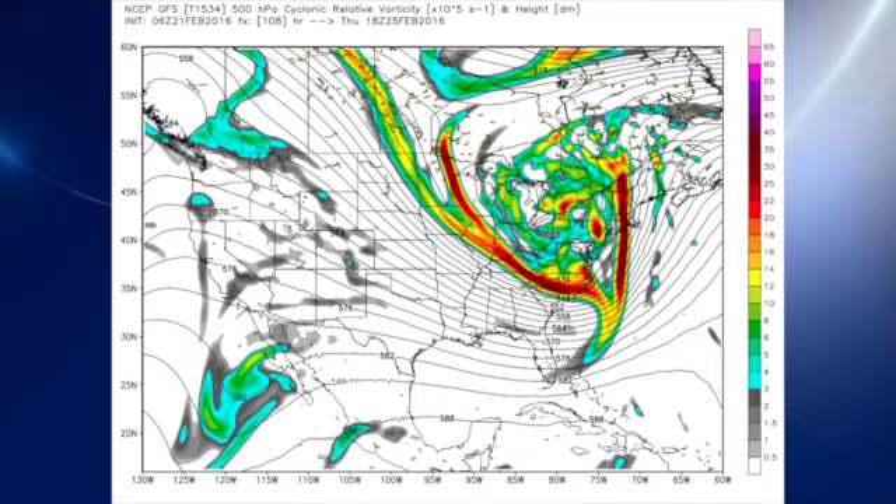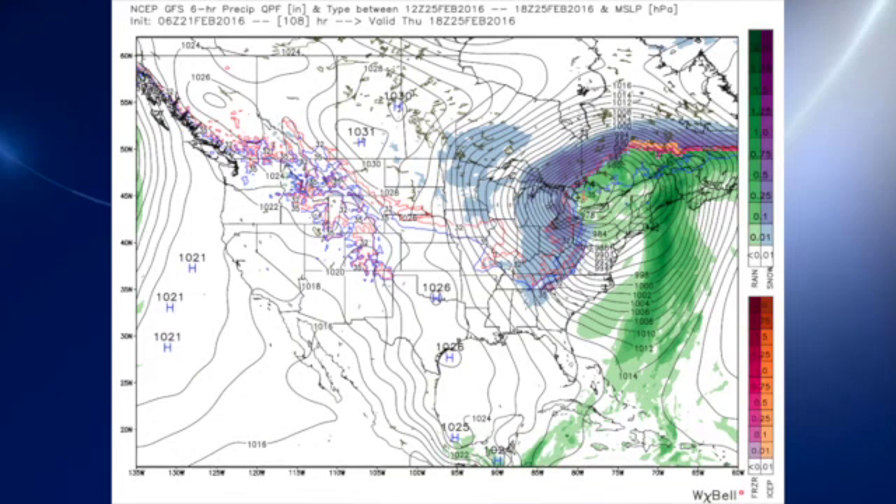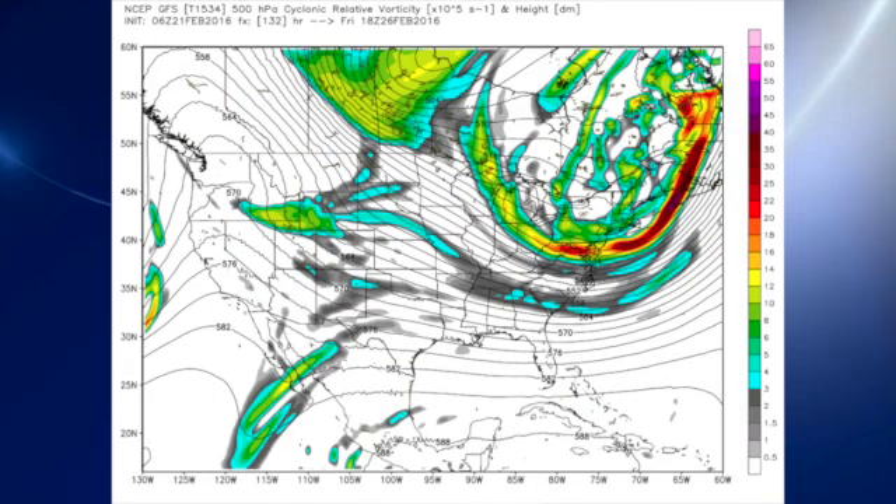By Thursday, the trough is over the mid-Atlantic states and the surface low has reached the eastern Great Lakes. We're getting a good deal of wraparound moisture with colder air. Wednesday is going to be one of those days where temperatures actually fall during the day instead of rising. So by Thursday morning, we're going to be down very close to freezing, setting the stage for the possibility of some snow showers or flurries. But these are not typically the kind of events that give us significant snow. The upper flow by Friday is already beginning to dampen out, so we're not going to stay cold very long.